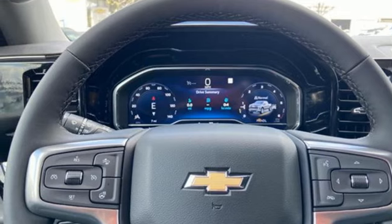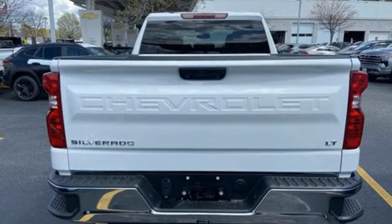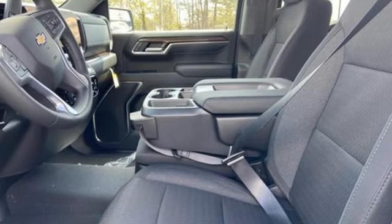Heated steering wheel, doors and push-button start proximity key, AM-FM satellite radio, trailer hitch receiver, four-wheel drive, and LED low and high-beam headlights.